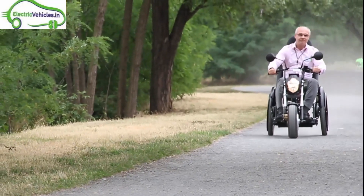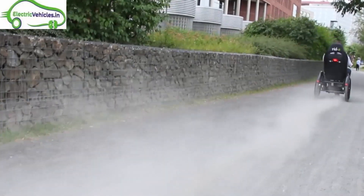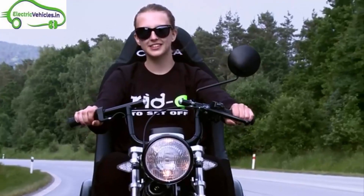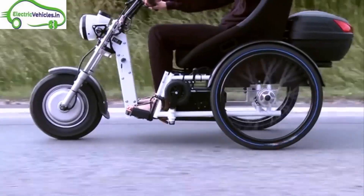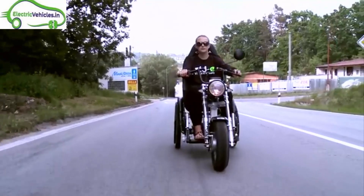Electric vehicles not only help in protecting nature but also protecting people's health. Ride EE is the best example of a healthcare electric vehicle. Ride EE is an electric wheelchair made with a combination of comfort, stability, and robustness. It is designed with a vision of helping patients.